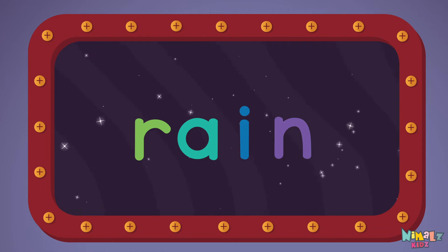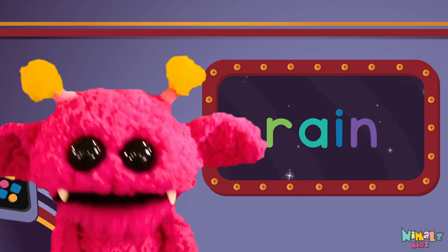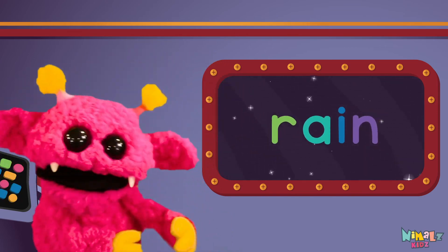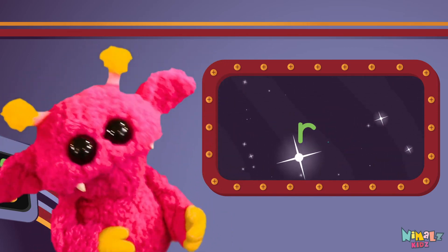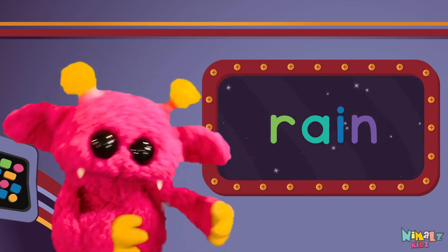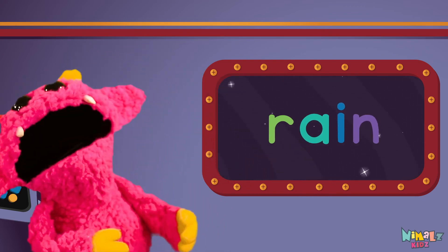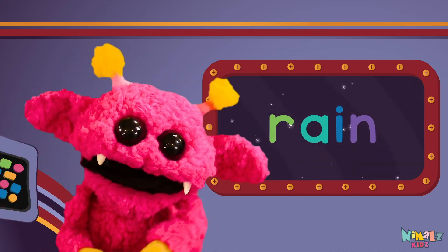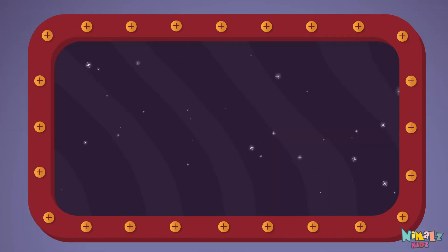RAIN! Sight words are what I need to learn how to write and read. Sight words make me smart when I know them all by heart. We just learned the sight word RAIN!